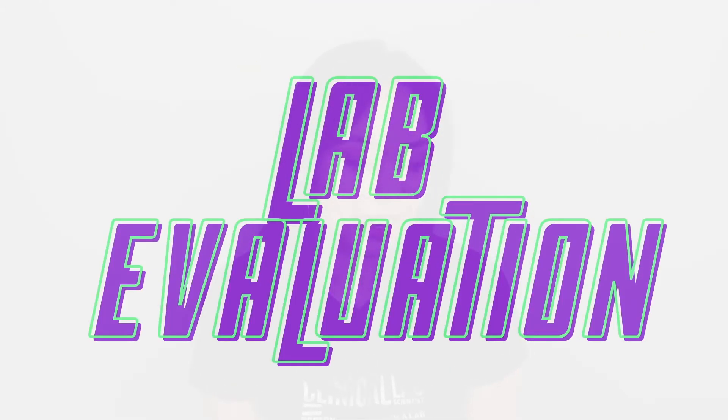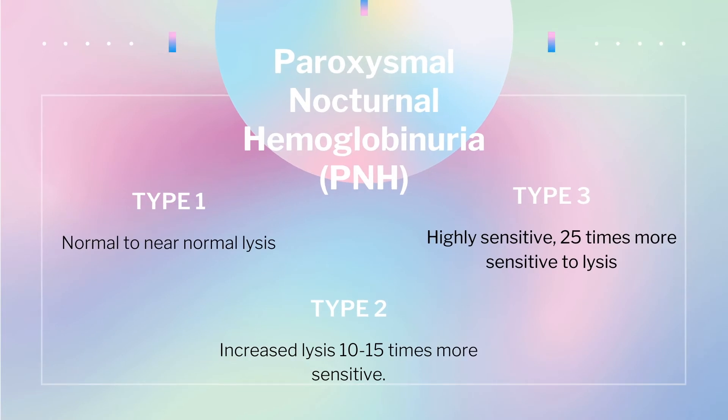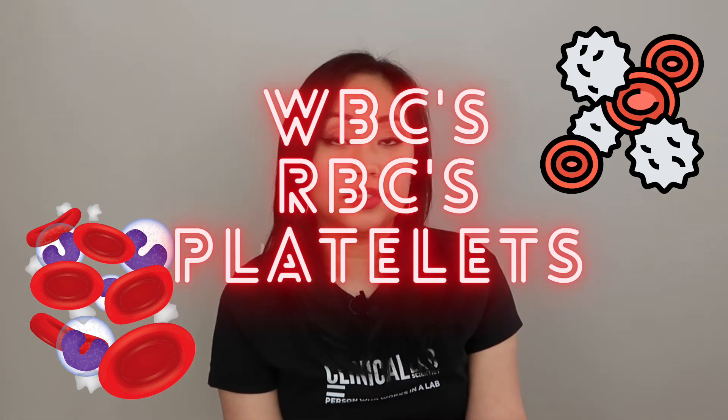For lab evaluation of PNH, findings include anemia, leukopenia, and thrombocytopenia. The anemia may be mild to severe depending on the subtype. There are three subtypes based on sensitivity to complement lysis: type 1 is near-normal lysis; type 2 is increased lysis, about 10 to 15 times more sensitive to complement; and type 3 is highly sensitive, about 25 times more sensitive to lysis. WBCs and platelets carry the same membrane defects as RBCs, making them sensitive to complement as well.